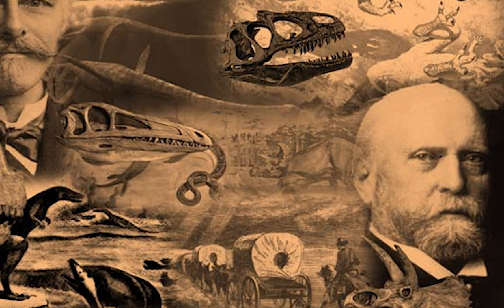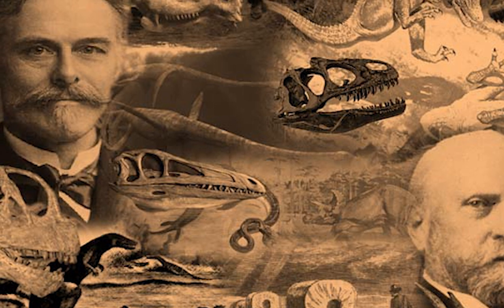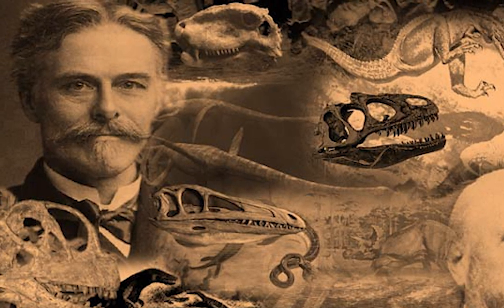Diplodocus was named during the height of the Bone Wars, a fascinating time in paleontology in which Othniel Marsh was competing against another famed paleontologist, Edward Cope, to identify as many new species of dinosaur as possible.